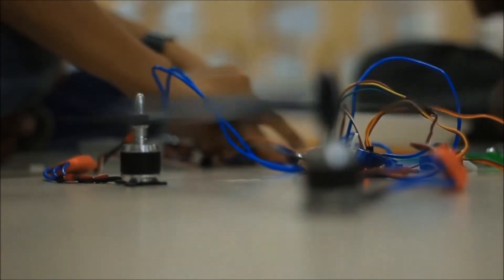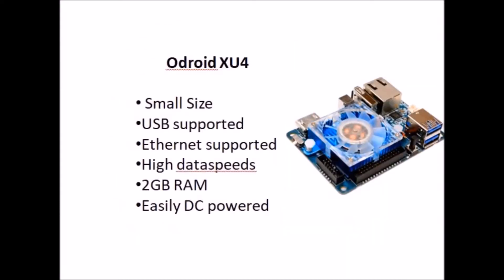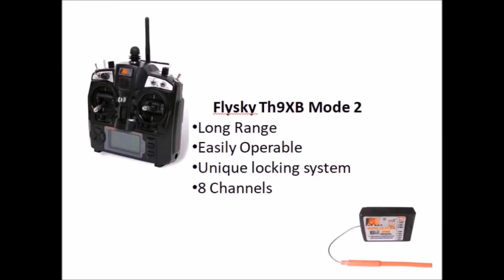It is a state-of-the-art flight controller that uses an ARM processor and has several onboard sensors. The plane uses Odroid for heavy processing and high-speed data transmission, making it a suitable choice as it consumes low power. The system uses Ubiquiti Nano Loco M5 for its high transmission rate and small size. RFD 900 Plus is used to transmit and receive telemetry data, providing a good transmission rate with mostly lag-free feed. The system also uses a FlySky TH9XB transmitter-receiver for manual control.